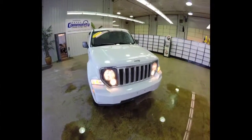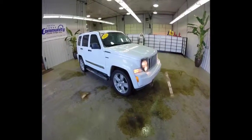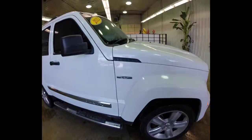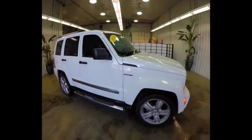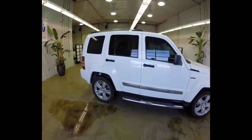Hello, everyone. Today, let's take a quick look at this 2012 Jeep Liberty Jet. This will be a quick walk-around of the Liberty, to give you a little bit more information about it.